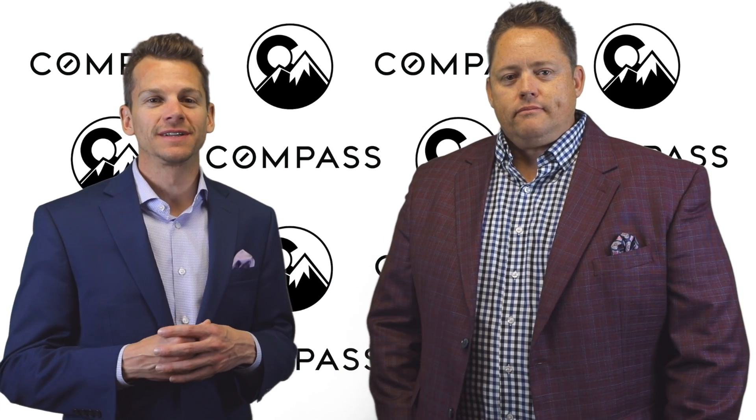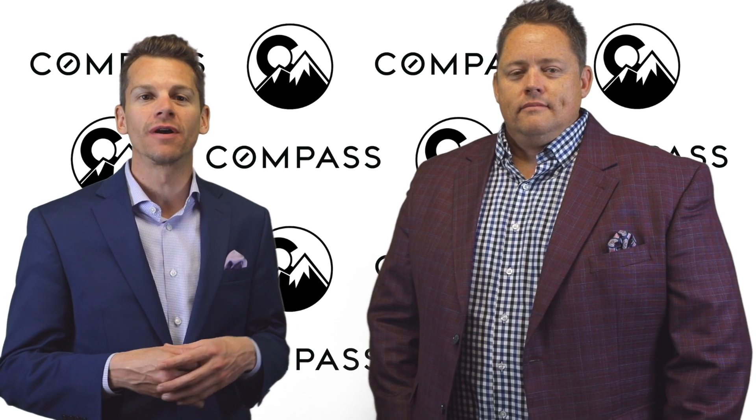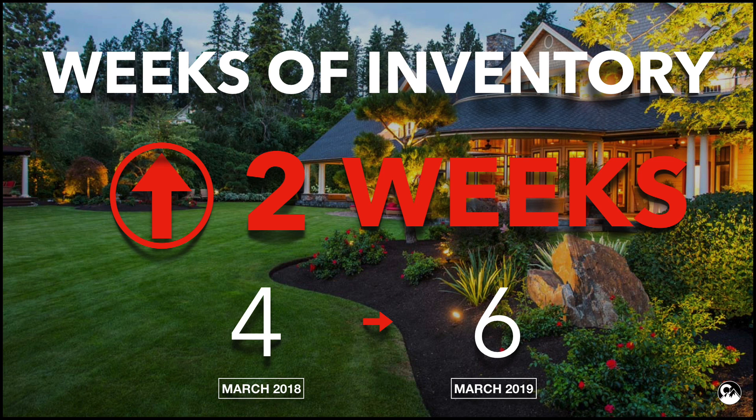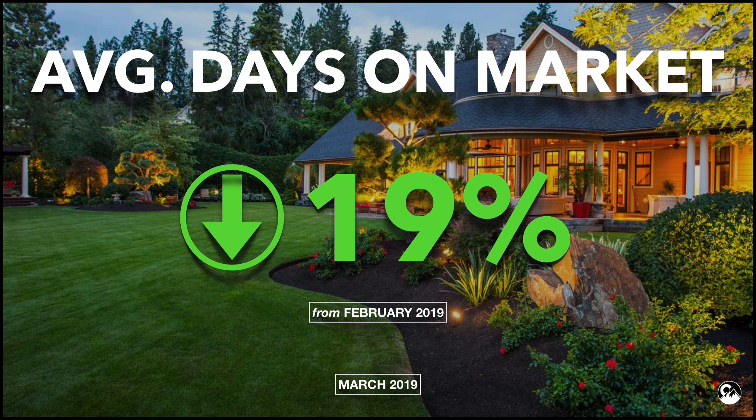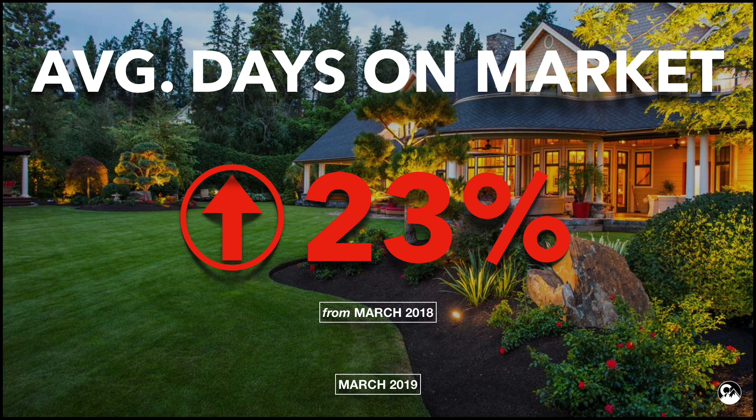The increase in active listings has given buyers more bargaining power. However, the month's supply of inventory is right around six weeks, indicating that it's still unquestionably a seller's market. Average days on market decreased to just 30 days, down almost 19% since February, but up 22.5% year-over-year.